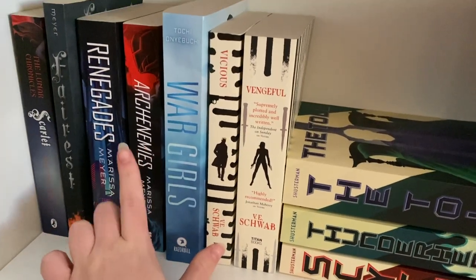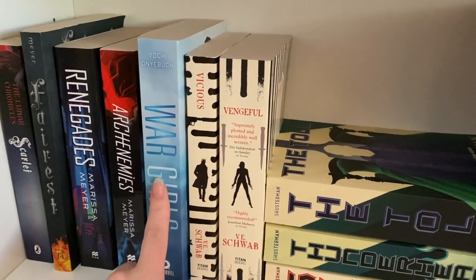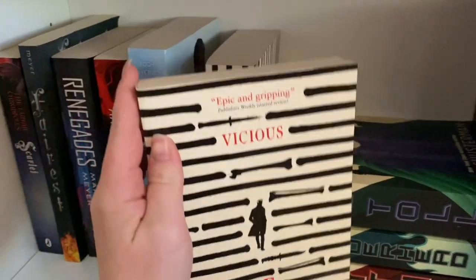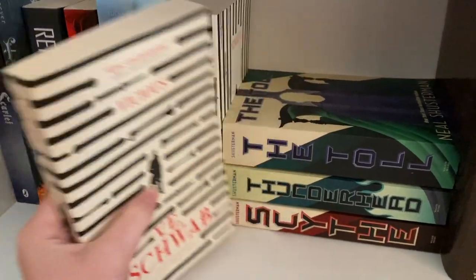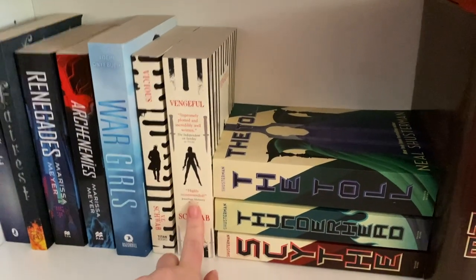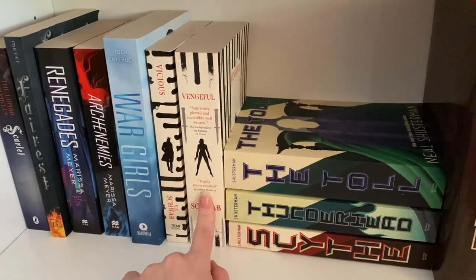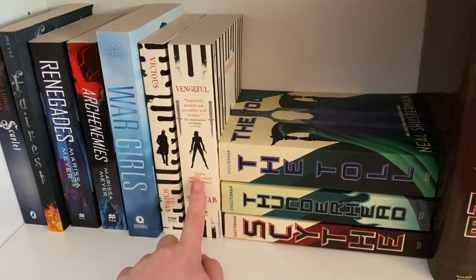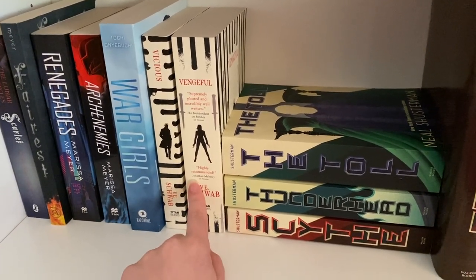War Girls by Tochi Onyebuchi. Vicious by VE Schwab — I really really enjoyed this book; it's definitely worth all the hype, it's fantastic. Vengeful, on the other hand, which is kind of the companion novel — not worth it. I still have nightmares about a certain scene that happens in it; it is so graphic and so horrific. I read it last year and I will never ever pick that book up again.